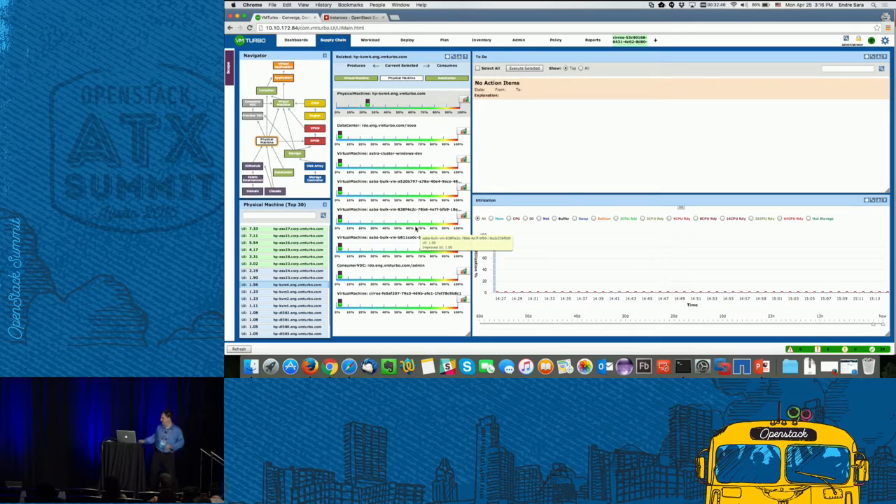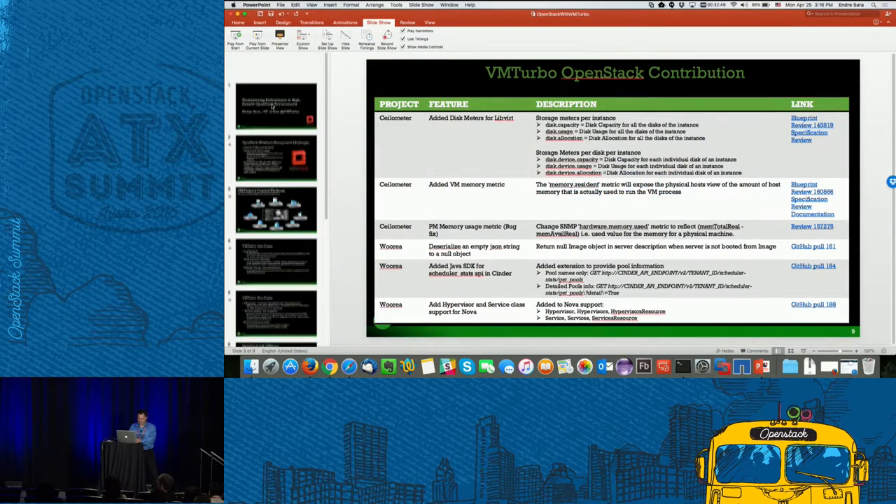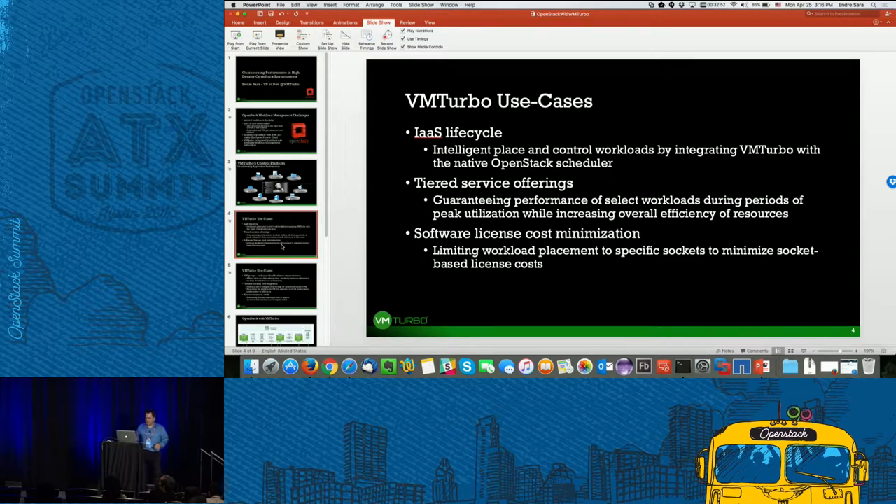Most customers, before talking to VMTurbo, solved these problems by segmenting their infrastructure — creating a separate host aggregate for Windows workload, one for Tier 1, one for Tier 2 — and most end up wasting a large part of their infrastructure. What we offer is real-time control that allows them to share the same infrastructure, respect the constraints, achieve much higher utilization, and still comply with business constraints while meeting real-time resource demand.